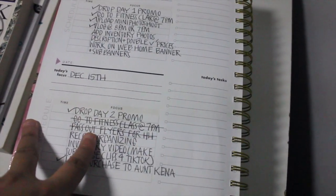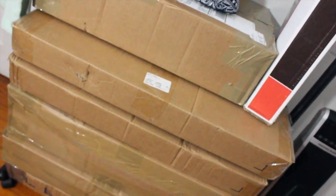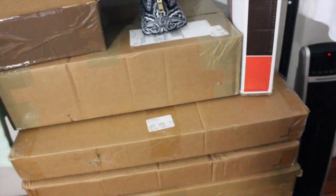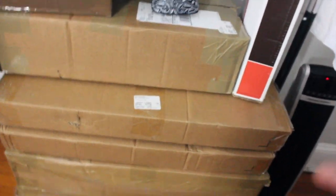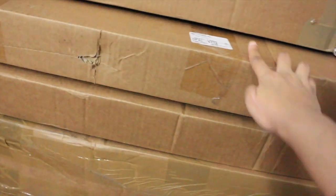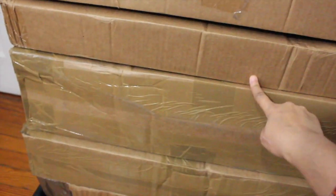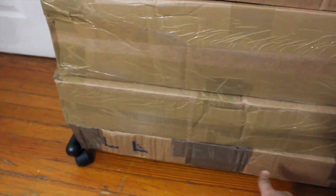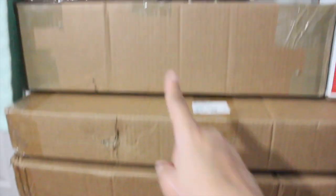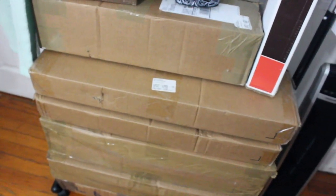So that is the agenda for today. This is what we're working with — I have to unload all of these boxes and pack every single last thing in here. How many boxes is this? One, two, three, four, five. And then the last one is just a little bit of old inventory. So let me go ahead and take these out of the boxes and get started.